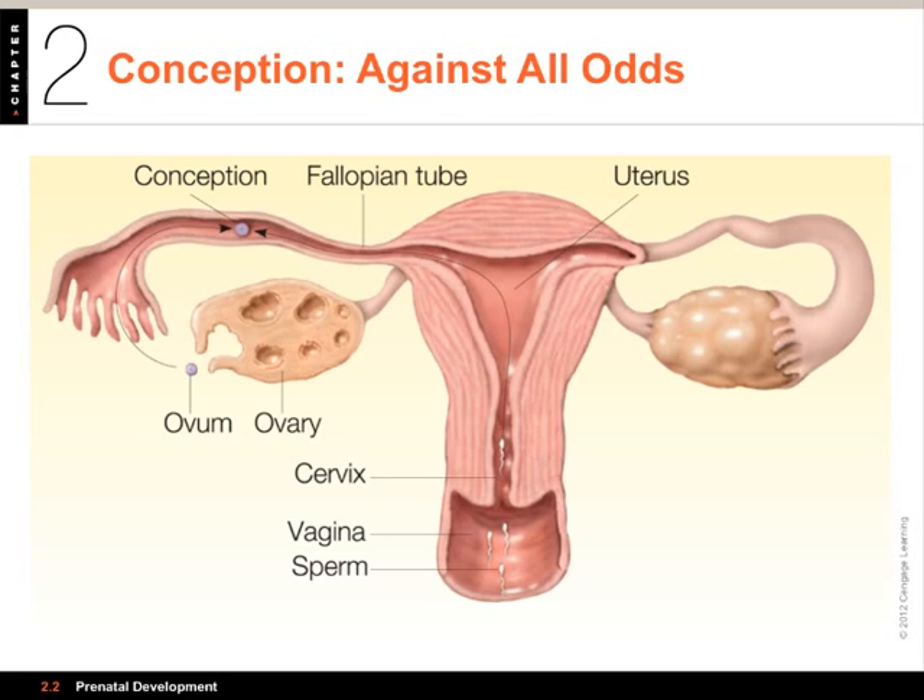At puberty, in response to hormonal commands, some ova begin to mature. Each month, one ovum is released from its ovarian follicle about midway through the menstrual cycle and enters a nearby fallopian tube. Interestingly, the fallopian tubes and ovaries are not directly connected — there's a small gap it has to float across. If the egg is not fertilized, it's discharged along with the endometrium through the uterus and vagina as menstrual flow. That's menstruation.